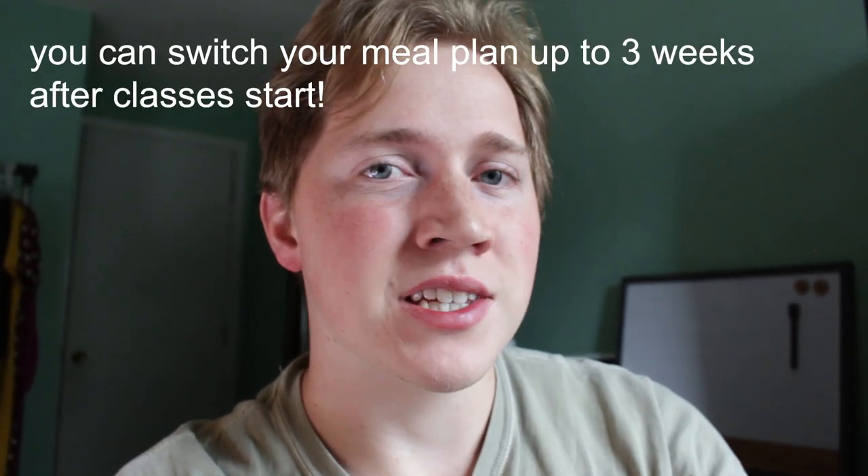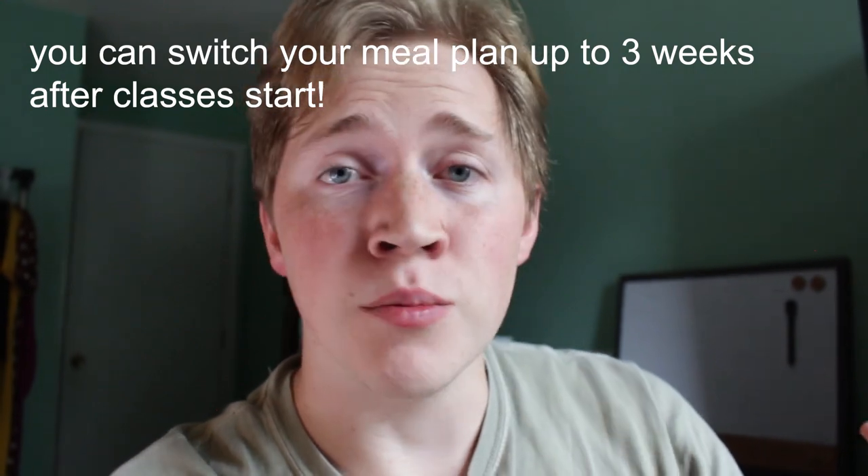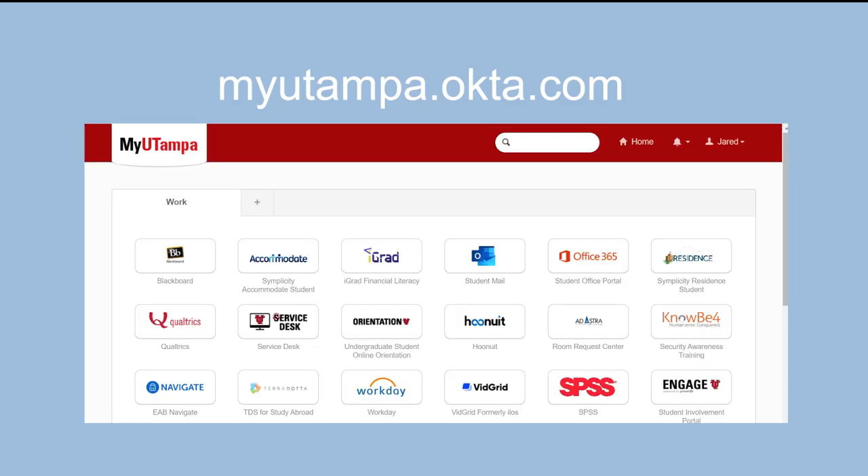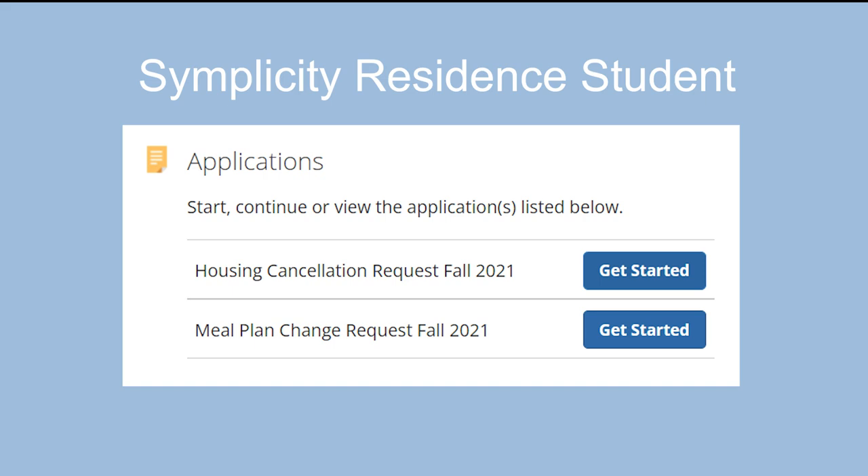Something really nice about meal plans is that even if you've already picked one and realize it's not working for you, you can switch your meal plan up to three weeks after classes start. So you can move in, see how your routine is, and if you're eating more or less than expected, you can change it. To change your meal plan, go into Residence Life on the My UTampa portal — there's a form at the bottom that says 'application to change meal plan.'